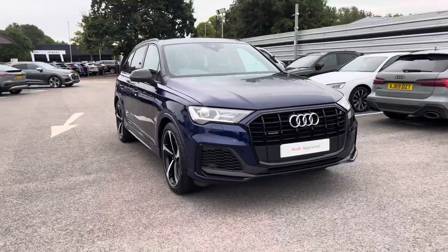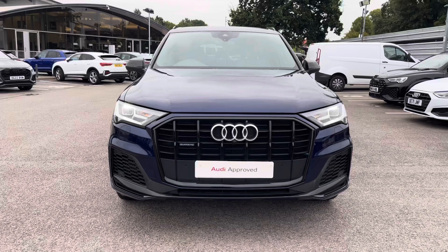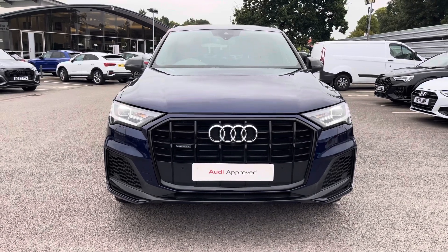This vehicle comes with 12 months warranty and 12 months roadside assistance. For more information or to arrange a test drive, please contact us at Crew Audi.